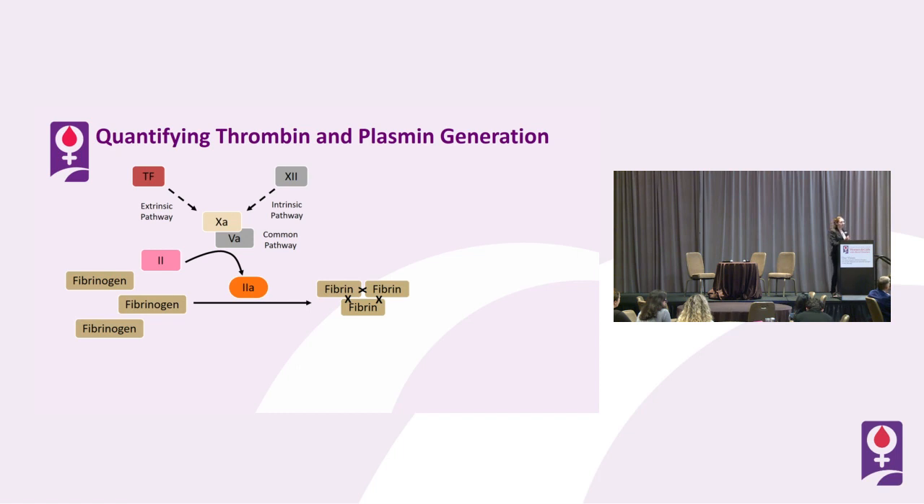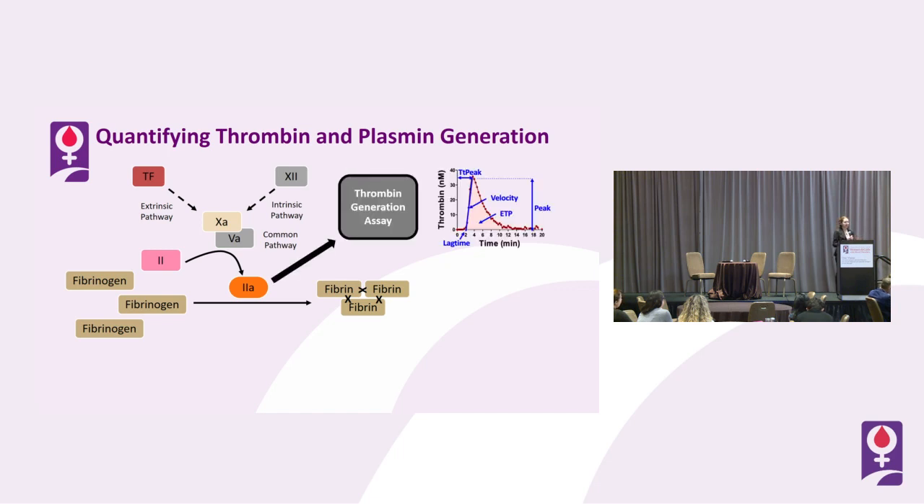Here is a simplified version of the coagulation cascade. You see the extrinsic and intrinsic pathways culminating in the conversion of prothrombin to thrombin, and then thrombin converts fibrinogen to fibrin — my favorite reaction in the coagulation cascade. For about 20 years, there's been a really nice assay able to quantify this phase: the thrombin generation assay. It's marked by the ability to describe this process with a finer vocabulary than simple clotting assays, allowing us to say what phase of the process is abnormal and giving us a better understanding of the molecular mechanisms compromised in different individuals.